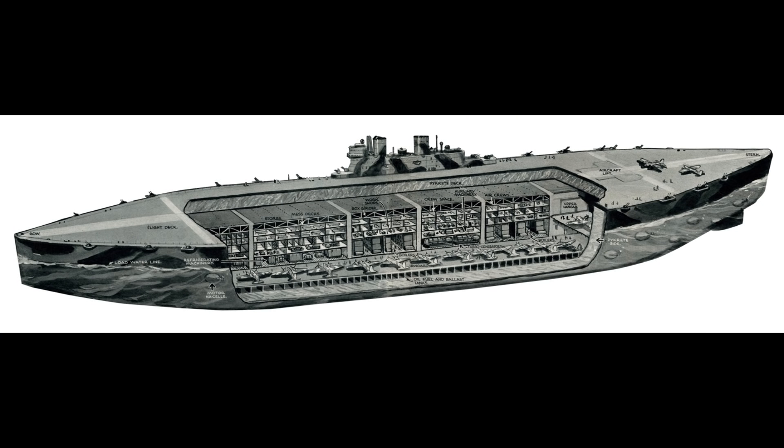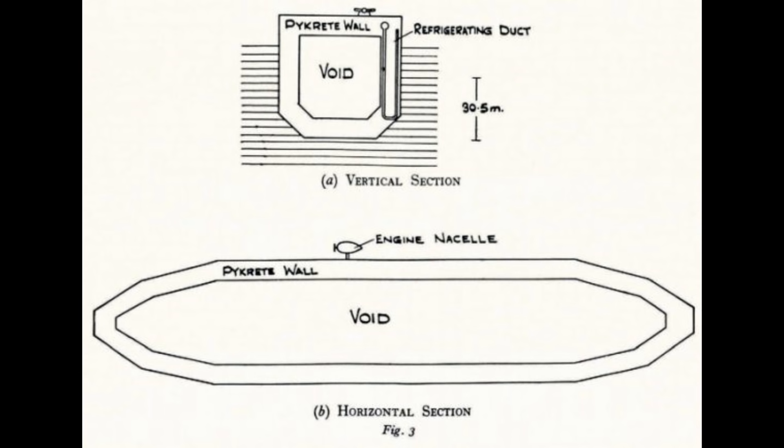It would not be the fastest vessel in the world, nor would it be the most manoeuvrable, but for a vessel whose primary design purpose was to sit in the middle of the Atlantic and launch vast streams of aircraft in all directions, this was not really much of a concern.